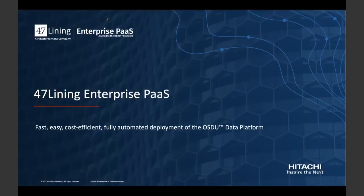Hello, and welcome to the introduction of 47 Lining Enterprise Path, a push-button deployment of the OSDU data platform available now on AWS Marketplace. My name is Eric Putney, and I lead the 47 Lining Enterprise Path team. This team is responsible for software as a service and consulting offerings that accelerate business value through adoption of the OSDU standard and data platform.